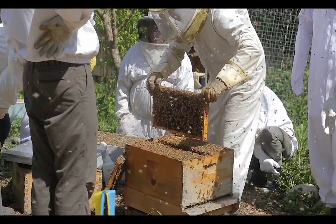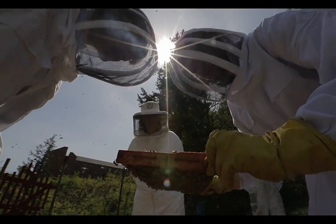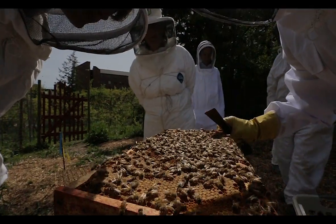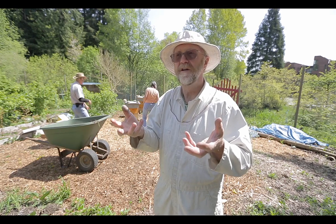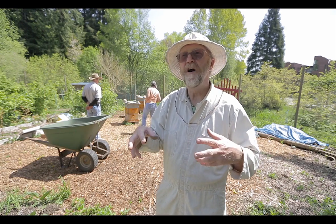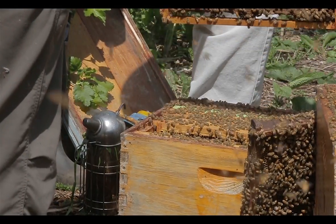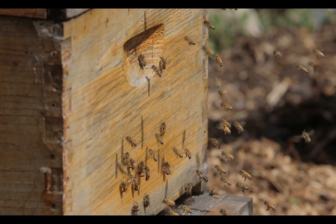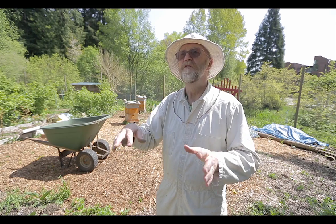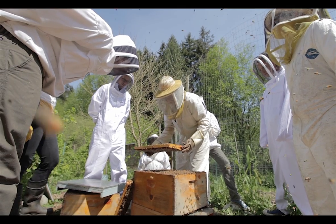Today we're going to be hopefully splitting some of these hives. The population of bees is building up very quickly, and if they get too populated they'll swarm — more than half of your bees fly away. So we're going to be looking into the hives to see if they're ready to be split, and I brought equipment so we can put them into smaller starter bee hives.